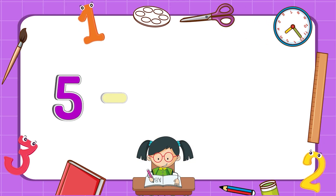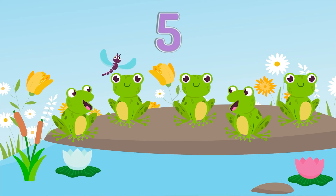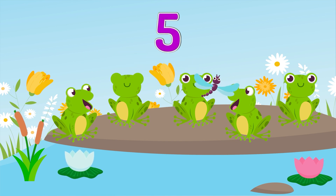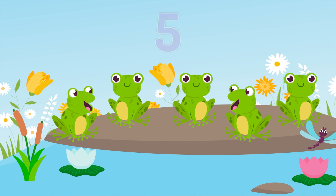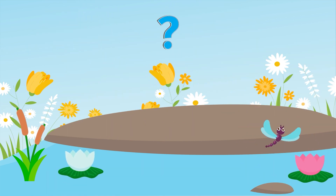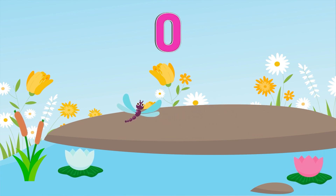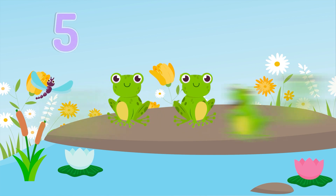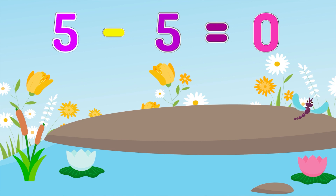Five minus five equals zero. There were five frogs on a stone. All five of them jumped into the water. How many frogs are left on the stone? Nobody is there. Zero. Five frogs minus five frogs equals zero. Nothing.